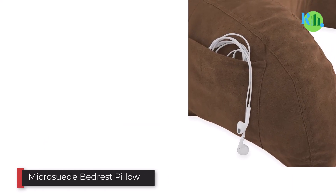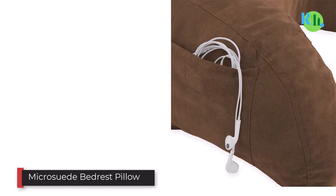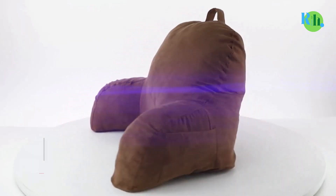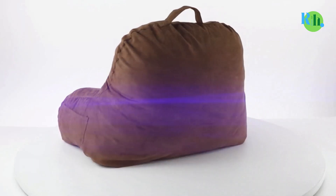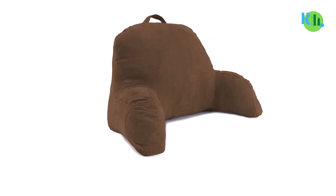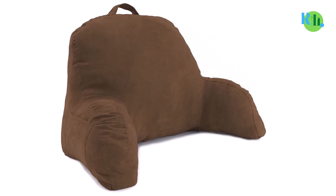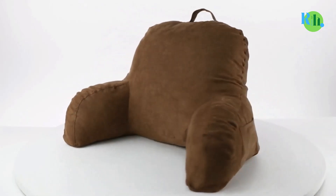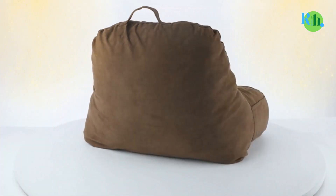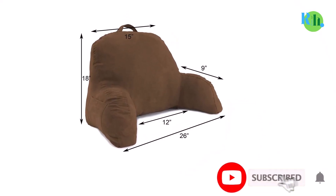Number five: Micro Suede Bed Rest Pillow. Relax in front of the TV while being hugged — the Deluxe Comfort Micro Suede Backrest Pillow offers the support you need when you need it. It is soft but also firm, stuffed with fiberfill material. This lumbar support cushion supports the entire upper body, so you will no longer find yourself switching positions often looking for a more comfortable way to sit and lounge.